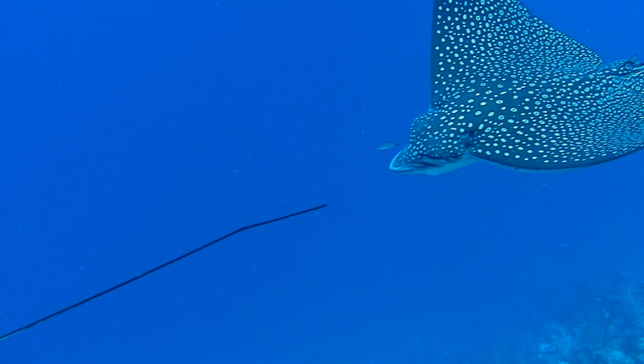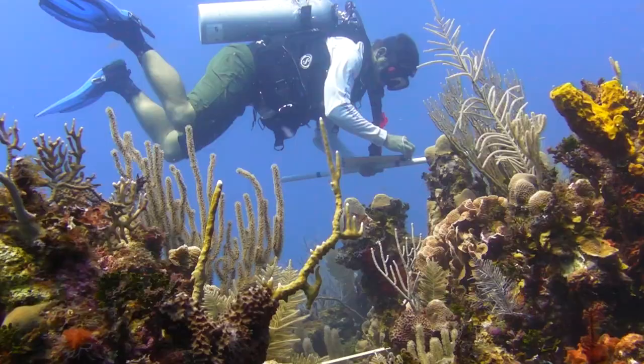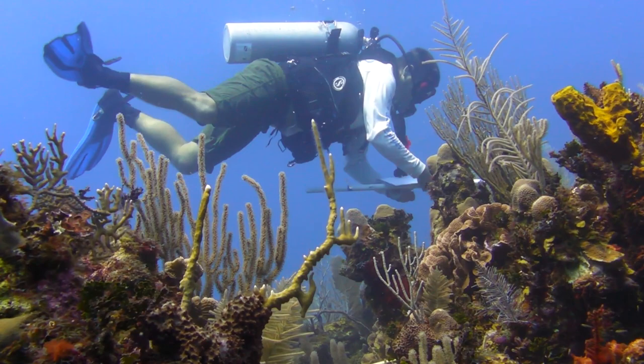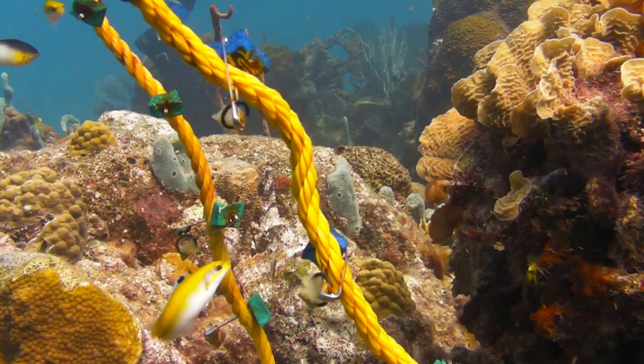Carribeau Key Field Station was established in 1972 by Smithsonian scientists intent on developing a long-term, multidisciplinary field program. Located 14 miles off the Belizean coast on the Mesoamerican Barrier Reef, the station is just under an acre in size and is the ideal location for field research on nearby coral reefs, seagrasses, and mangroves.